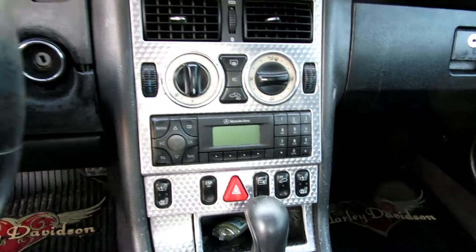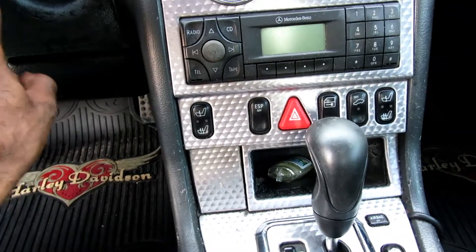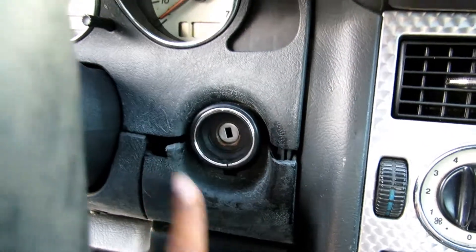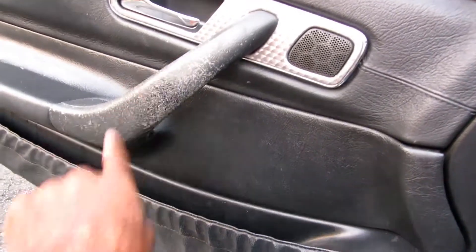I'm gonna get rid of that radio and put a new dashboard in there. It's a clean little ride, but there are some body issues I'm gonna have to fix. Other than that it ain't a bad little vehicle - it's actually bigger than I thought it was gonna be inside. I thought it was gonna be super tiny but it's not, and you know the paint always fades, but yeah it's gonna be the new project.